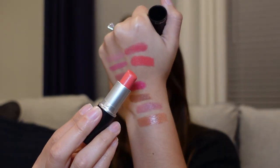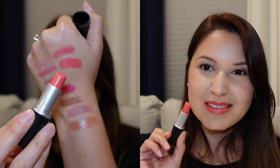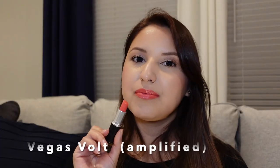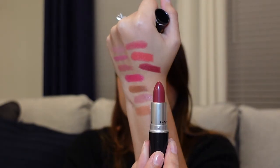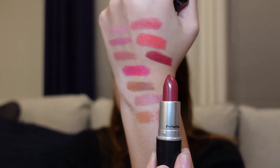The next formula I'm going to talk about is the Amplified finish, and I only have two. The very first one is called Vegas Vault — it's more of a coral color. The next one is called Brick the Ice, and it's a deeper berry color.